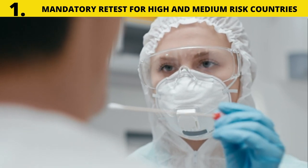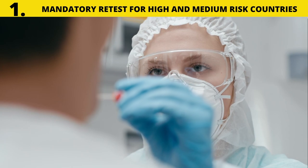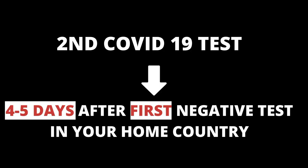Now let's look at the new updates effective October 1st 2020. Number one: mandatory retest is required for high and medium risk countries. The mandatory second test for travelers from high and medium risk countries will now be taken within four to five days after the first accepted negative test.